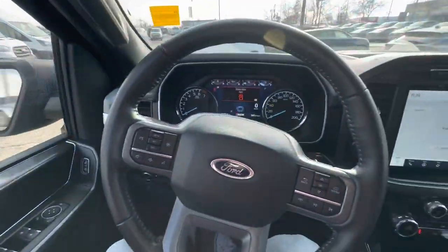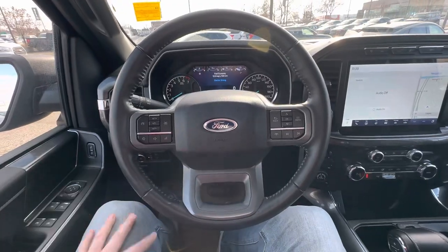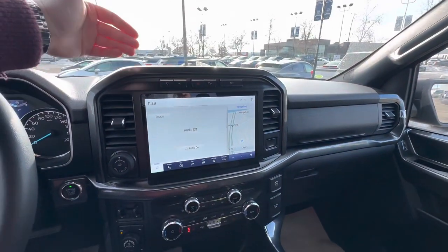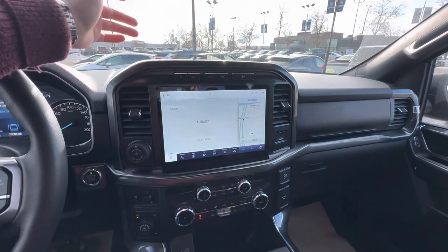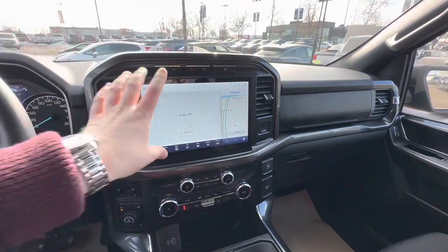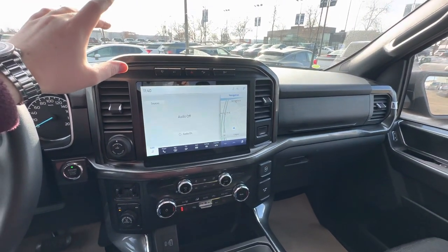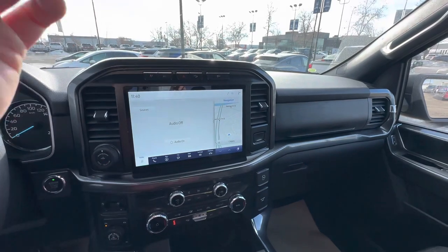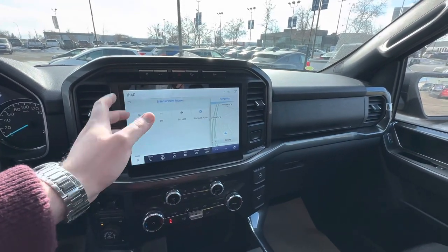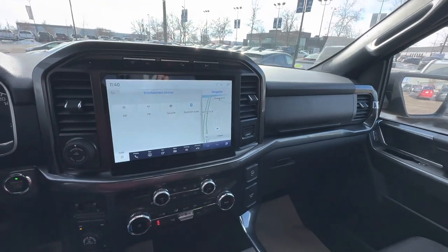Sorry if the video's a little shaky, but getting into the interior — you've got some great features as well. You've got heated seats on both sides. With the 2021 and 2022 redesign, you get this 12.1-inch screen right in the center, and that's going to house all your essential programs — your audio, where you can choose your different sources: AM, FM, Sirius XM if you choose to hook up with that, and then your Bluetooth obviously.